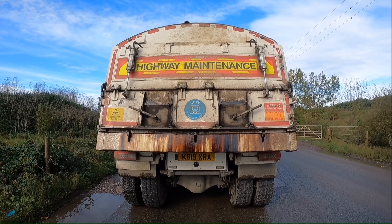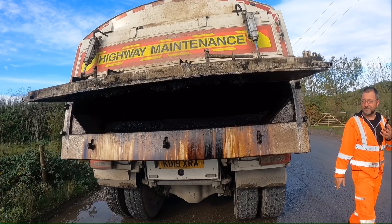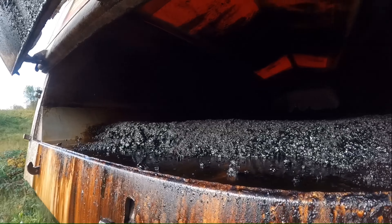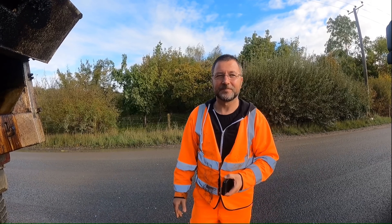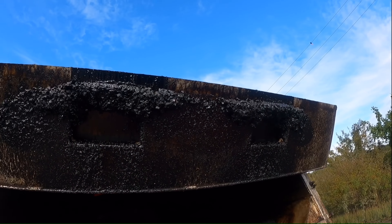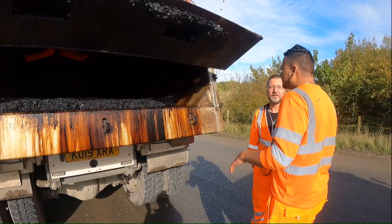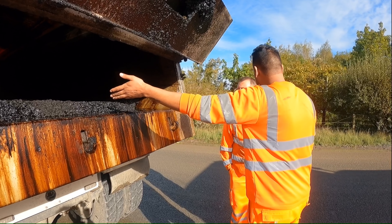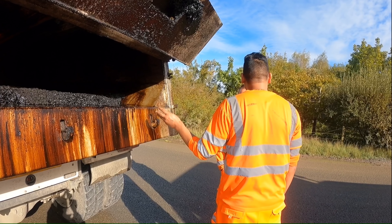This guy from the same yard is waiting too — he should be loading with sand but his back is dirty from tarmac, so the sand will get stuck to it. He needs to clean it. If you load 20 mil asphalt it's hot and it'll come out, but if you have 6 mil you struggle — 10 mil, 20 mil, or 13 mil is fine.